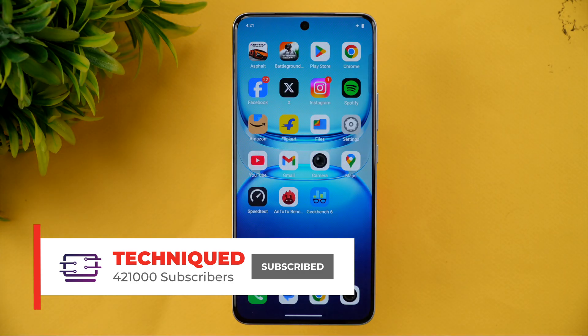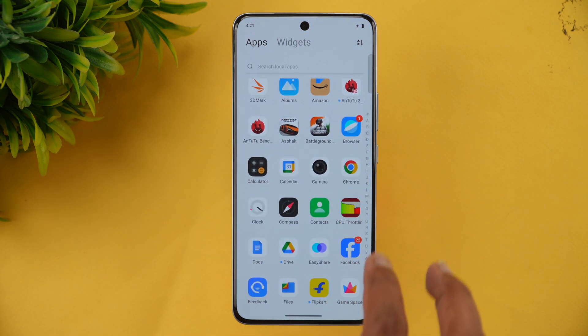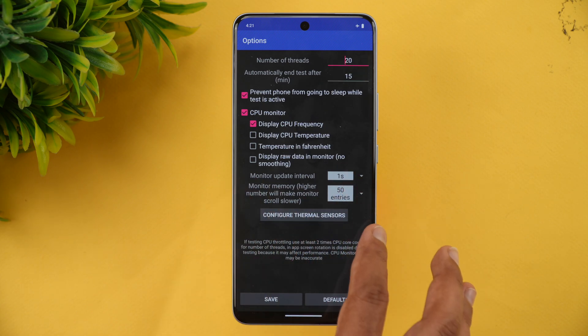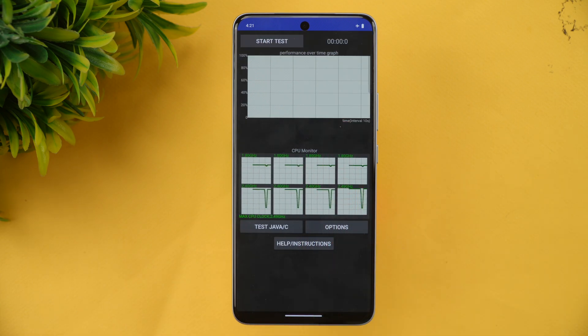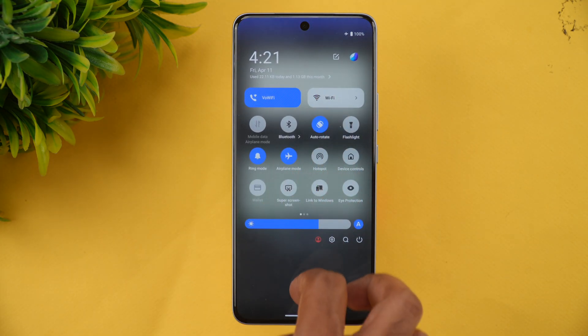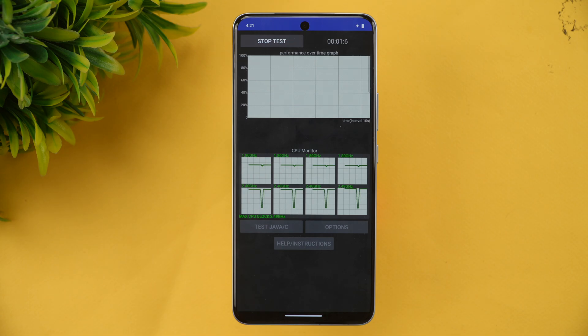Let's start the performance testing with the CPU throttling test. We have the CPU throttling app with 20 threads selected and a 15-minute test duration. We can see 100% battery right now, so let's start the test and come back after it's completed.